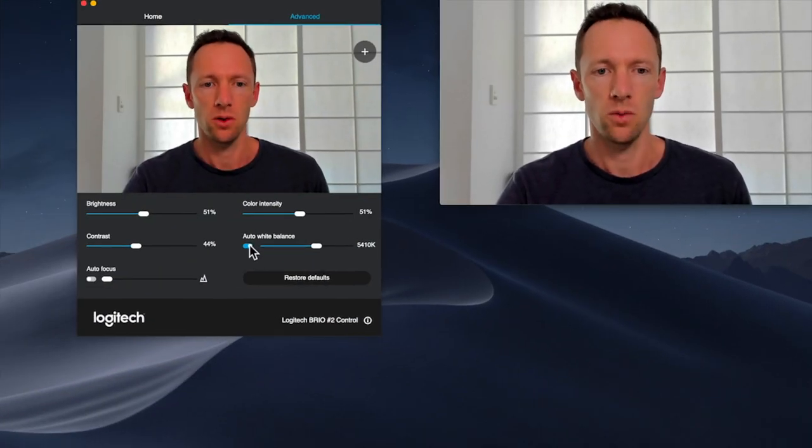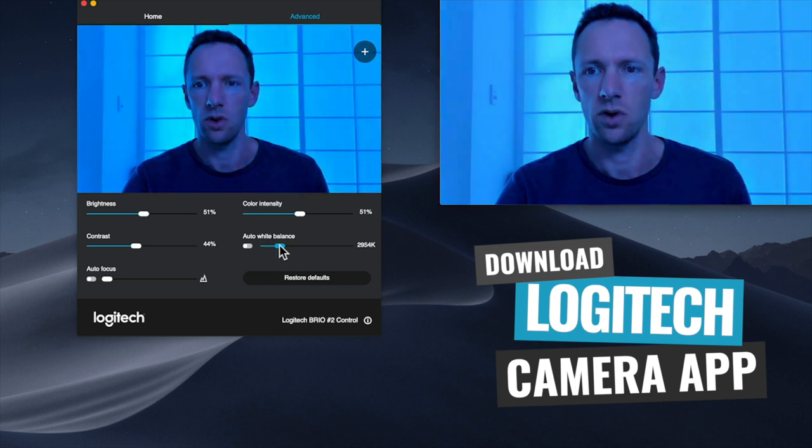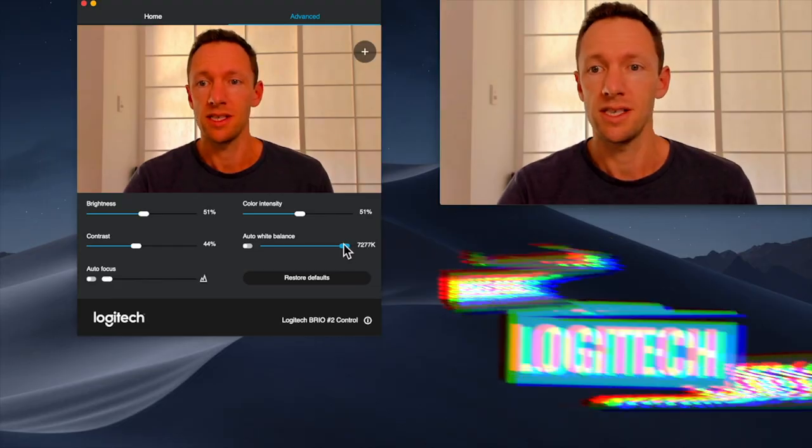But if you do want to get the most out of these webcams and do things like lock down the focus or manually adjust your brightness or exposure, then I would strongly recommend downloading the Logitech camera app. That's going to let you control a lot of those things and lock them down so they're not just in auto mode and potentially changing throughout your video.